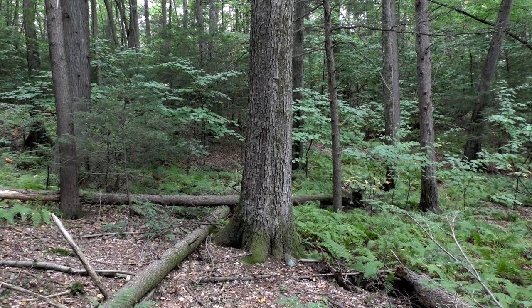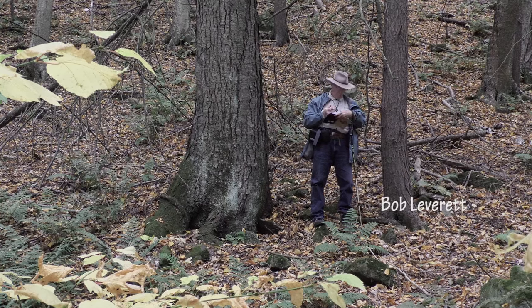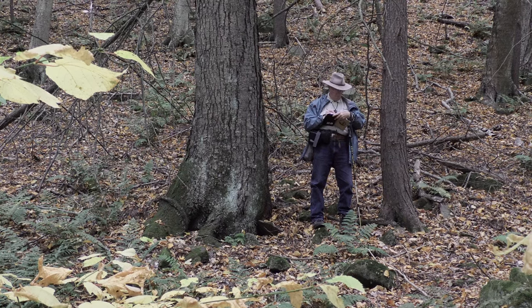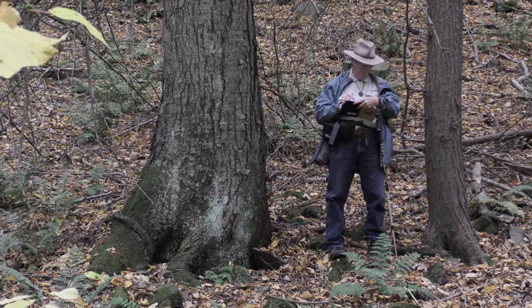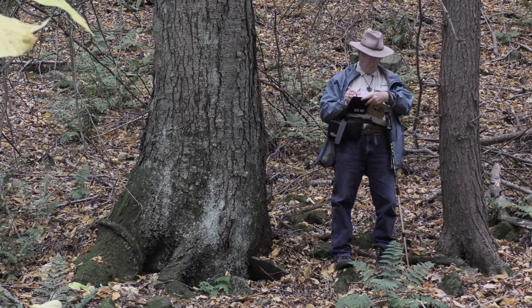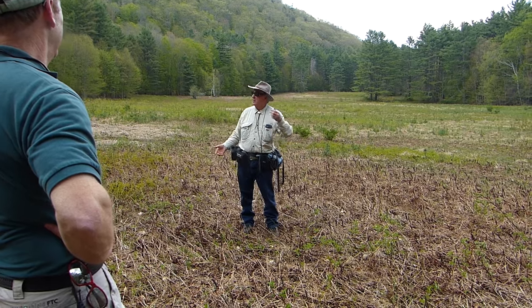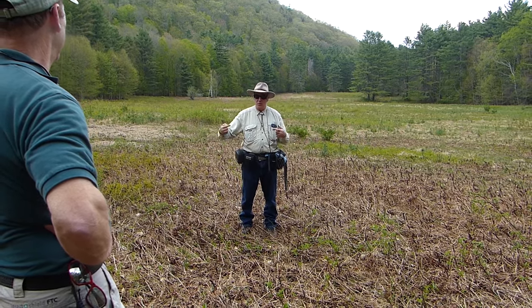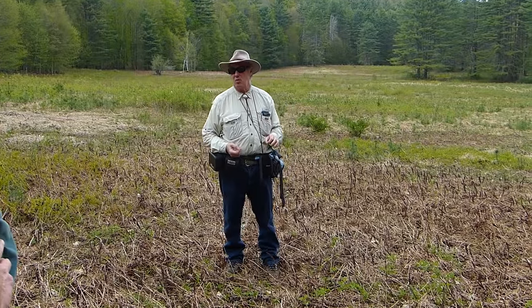Bob Leverett is an expert on old-growth forests. He's been studying and measuring trees for decades and knows a lot about the birches, among many other species. For many years, Bob has been leading very enthusiastic groups of people into our forests to share his expertise with them, and it's always an enjoyable outing. We have an ongoing project with Bob to learn more about and to document these beautiful sweet birches of the forest.